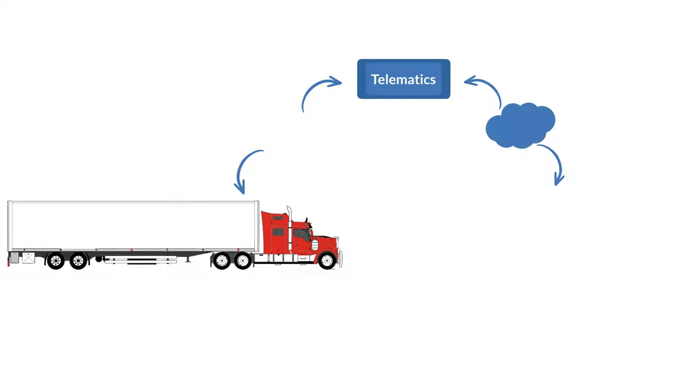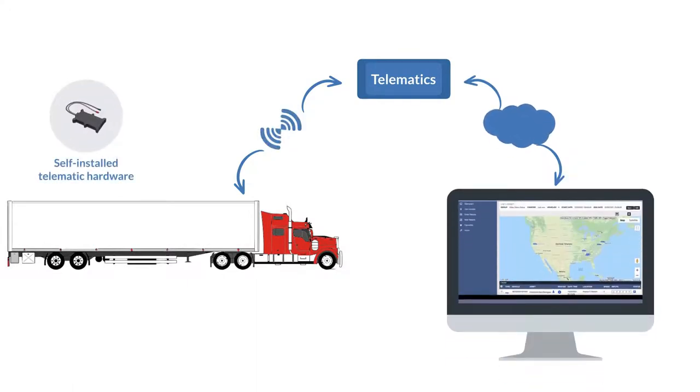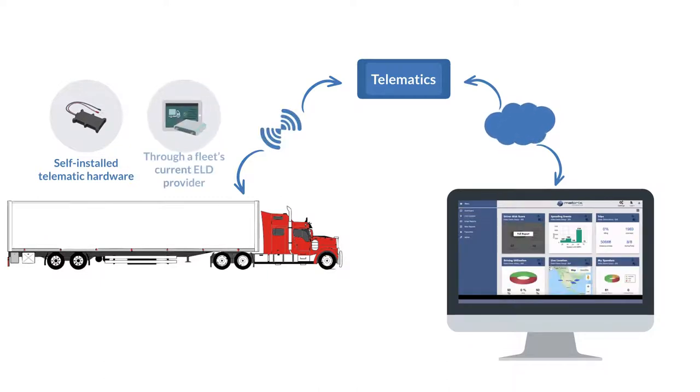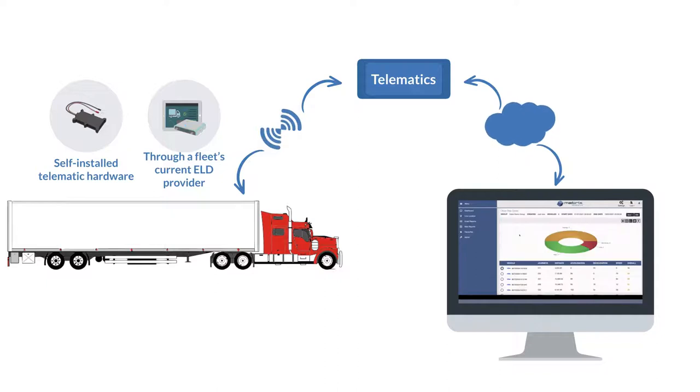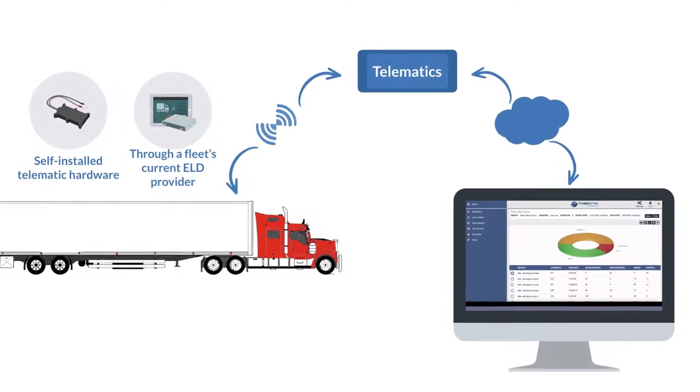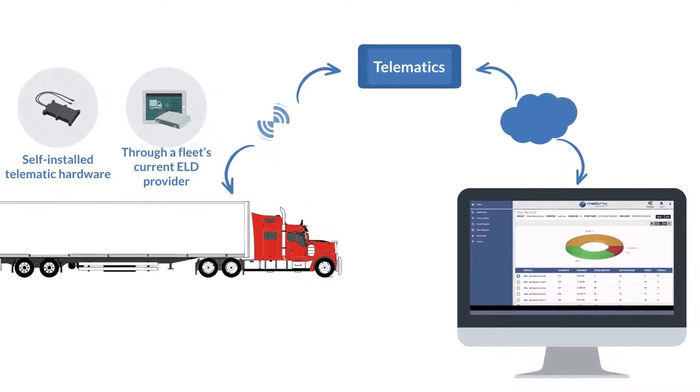There are two ways the telematics data can be collected. The first is through self-installed telematic hardware provided by Matrix that is connected to the power unit's battery. The second way is through a fleet's current ELD provider. We are integrated with some of the larger ELD companies and would need a few pieces of information to start collecting data.